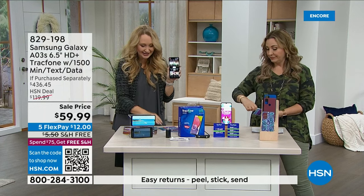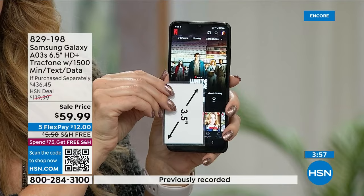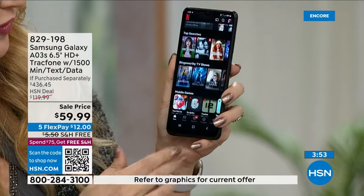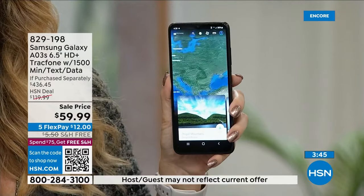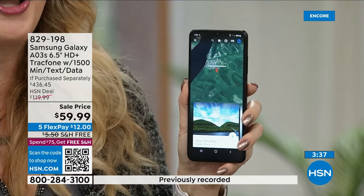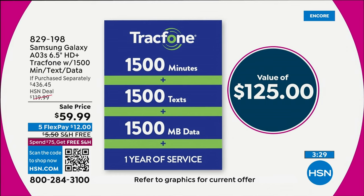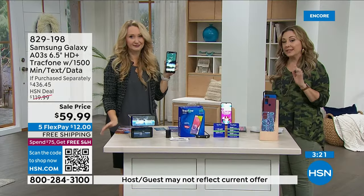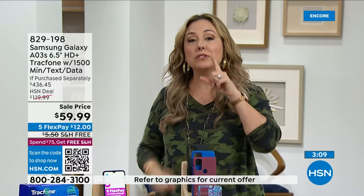It has that octa-core processor, a big bright 6.5-inch edge-to-edge infinity display — over 80% screen — and 16 million colors. Use it as your mobile movie theater for Netflix or HSN. No phone bills ever — that is the best part. You will never get a phone bill in the mail because you are paying as you go. What you pay today gets you the phone, $125 worth of airtime, all the accessories, and the charging brick. And this is one full year of service.